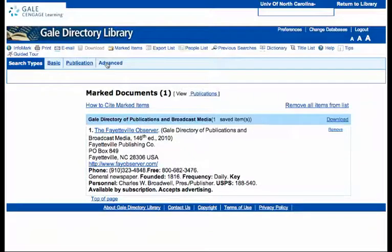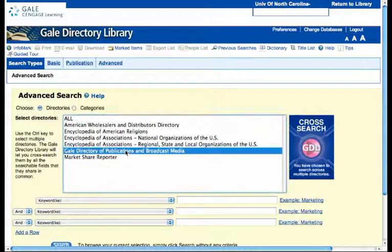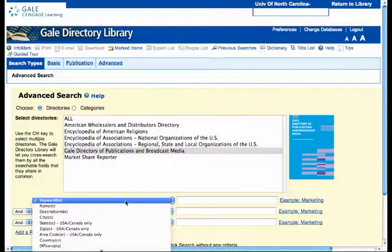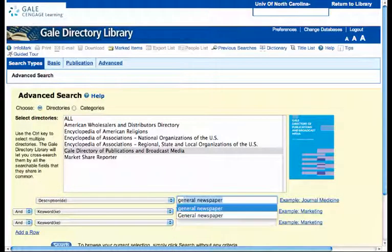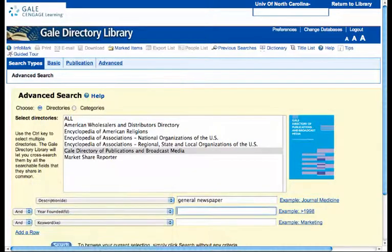The next thing you can do is go back to the Advanced Search, click on the Gale Directory of Publications and Broadcast Media again, and re-enter your search terms: General Newspaper, Year Founded less than 1900. And then State — now we'll do South Carolina — and click on search.